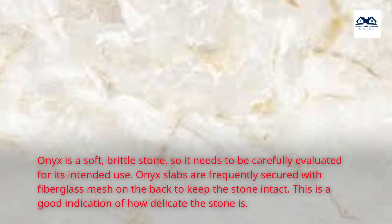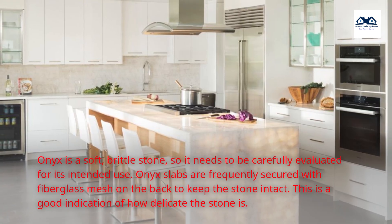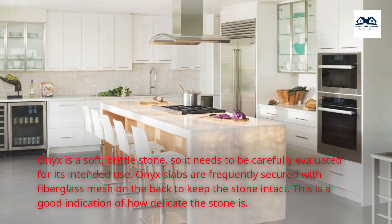Onyx is a soft, brittle stone, so it needs to be carefully evaluated for its intended use. Onyx slabs are frequently secured with fiberglass mesh on the back to keep the stone intact, which is a good indication of how delicate the stone is.